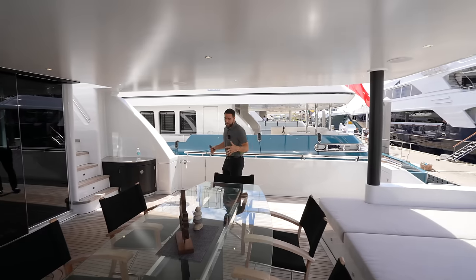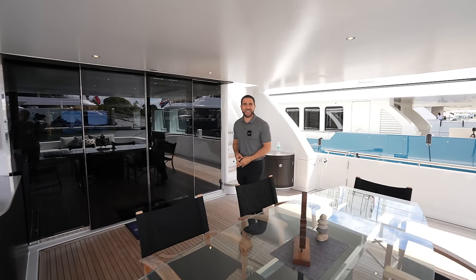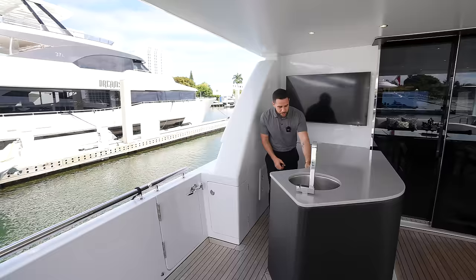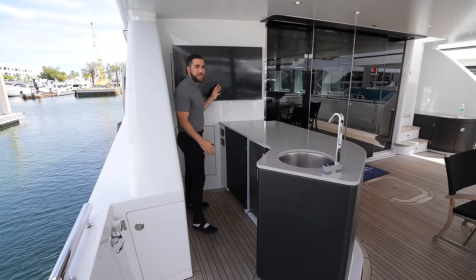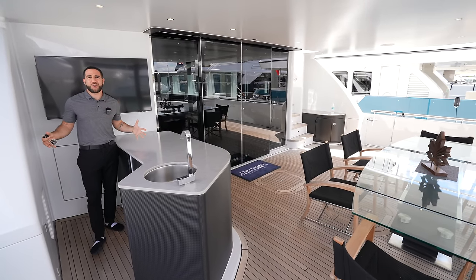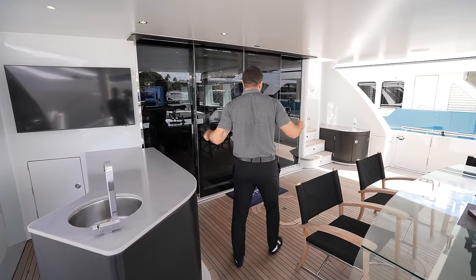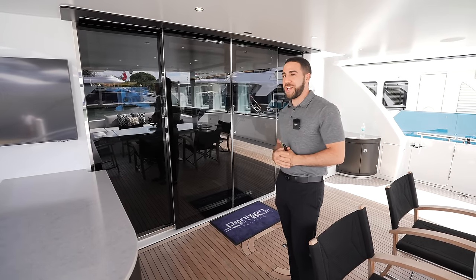Next to the sun bed we have speakers, lights, a place to eat, a place to lounge — what more could you need? Of course, you need a place to drink. Right here we have the wet bar, with carbon fiber accented appliances behind it — an ice maker, fridge, sink, and a TV on the wall. We have entrances on both sides so you can hop off each end. Now let's get inside this gorgeous boat.